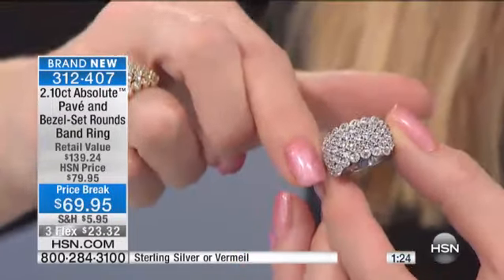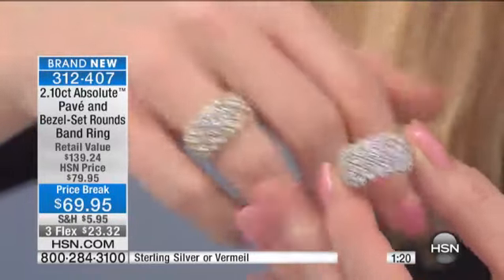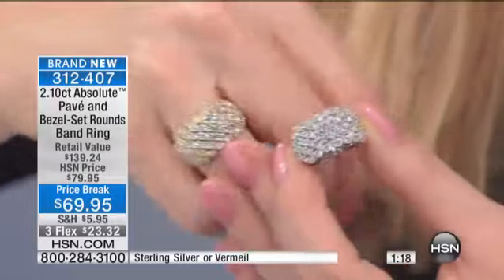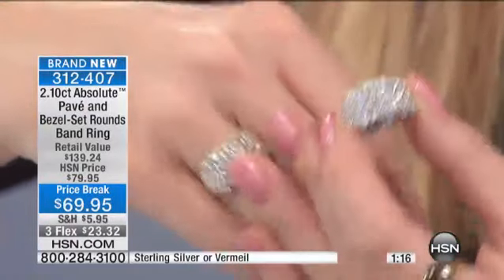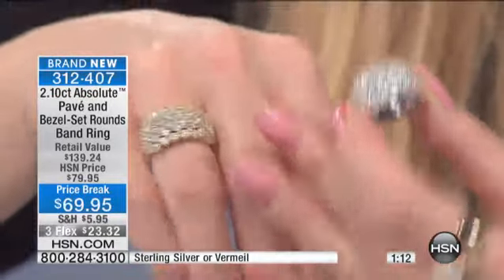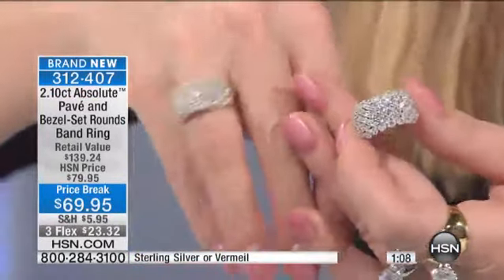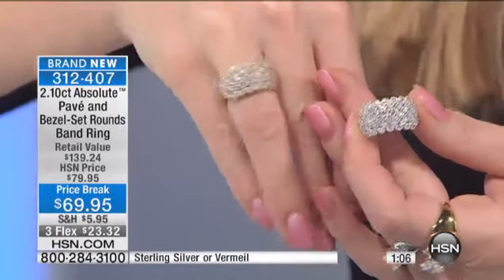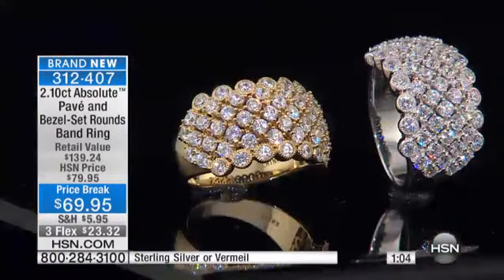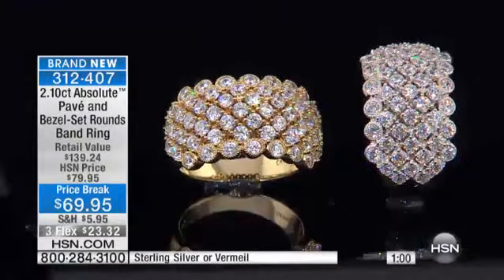And yet low profile, because these are set by hand and they're flush into the metal, so nothing is going to catch — nothing whatsoever. You could put your wool gloves, your silk gloves, whatever you want right over your hand, and these will just beautifully slide right over without any snagging whatsoever. So at $23.32, get this home in the next minute or so and see what we're talking about in person.